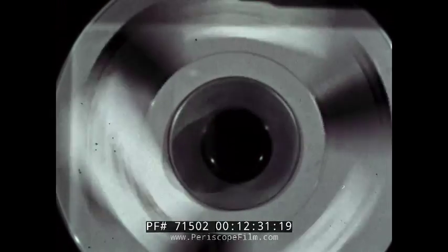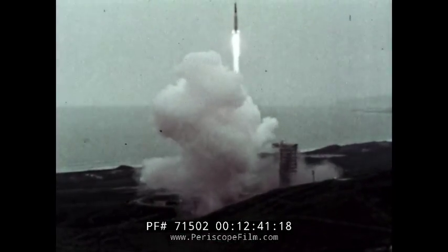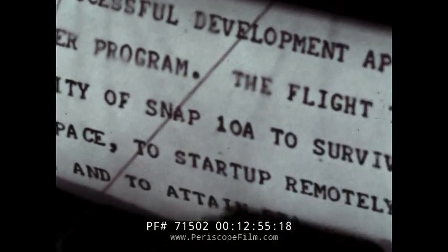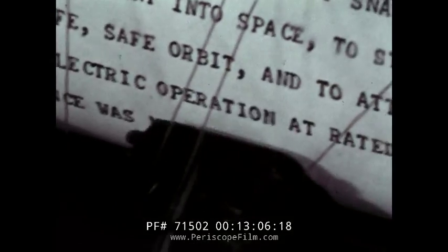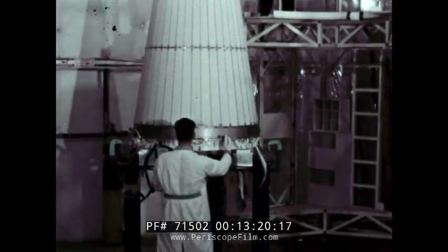Telemeter data from the orbiting reactor followed closely the earlier data produced during ground tests on temperatures, coolant flows, radiation levels, and power output. The flight test demonstrated the capability of SNAP-10A to survive launch and ascent into space, to start up remotely in a long-life safe orbit, and to attain stabilized nuclear electric operation at rated power. System performance was monitored. Nuclear safety was demonstrated. Mission accomplished.